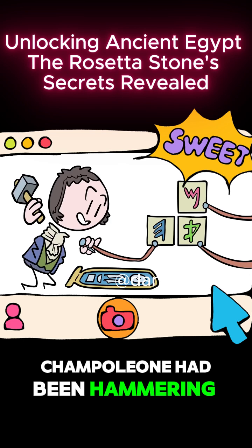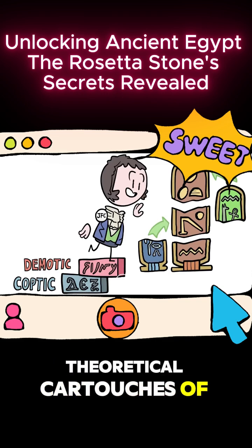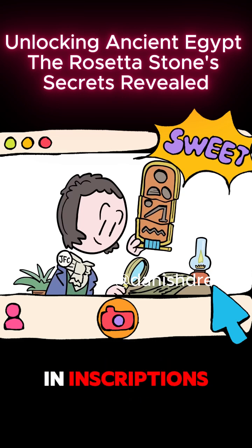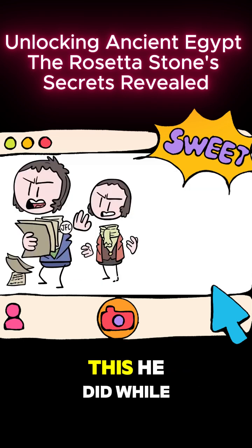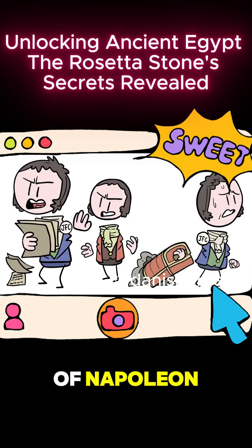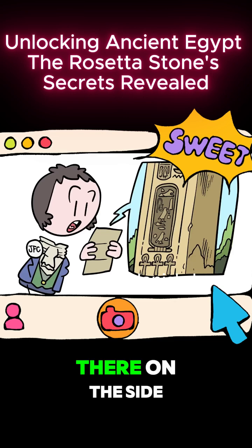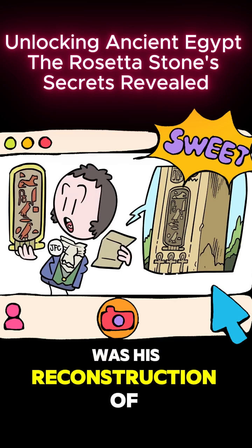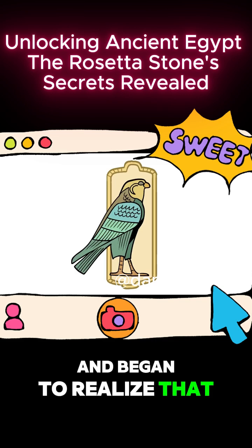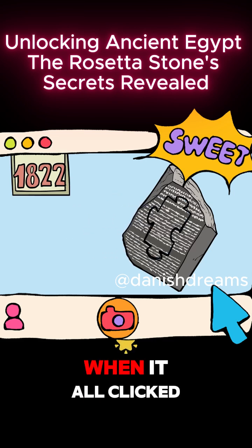Meanwhile, Champollion had been hammering away, using his earlier work on Demotic and knowledge of Coptic to reconstruct theoretical cartouches of common Egyptian royal names. His hope was that these cartouches, should he find them in inscriptions, would gradually unlock more hieroglyphic characters. This he did while also feuding with rivals and periodically going into exile for his continued support of Napoleon. Then, when Banks sent him a print of the inscriptions on his obelisk, Champollion stopped dead. There, on the side, was his reconstruction of Cleopatra. He went into a feverish blitz of work and began to realize that Egyptian hieroglyphics were a mix of ideographic and phonetic characters.